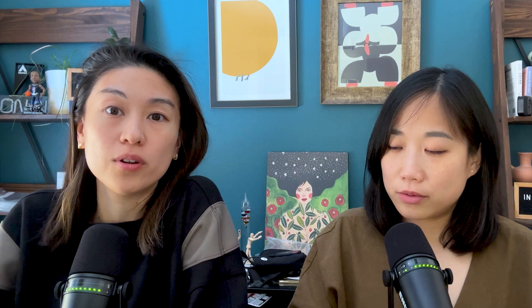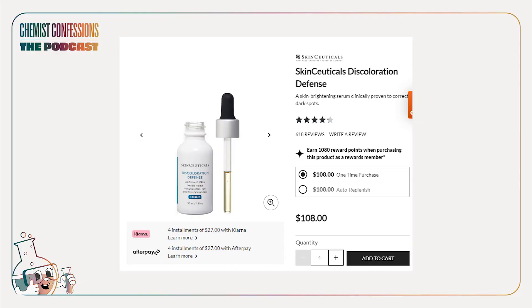Let's walk through some products. Hyperskin's Brightening Dark Spot Vitamin C Serum has one percent kojic acid, so that's one option. We want to focus on SkinCeuticals Discoloration Defense Dark Spot Serum — it's a classic example of how kojic acid is used in combination with other actives. This serum includes three percent tranexamic acid, which we also like.